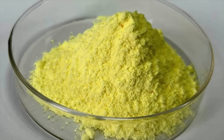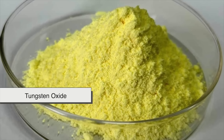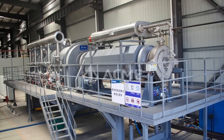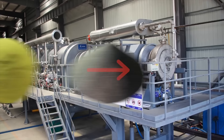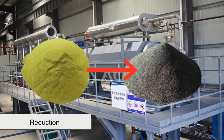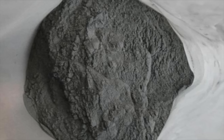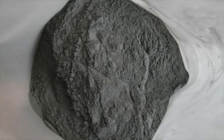Now comes the real transformation. The chemically treated tungsten is converted into tungsten oxide, a yellowish powder that still isn't the pure metal. To get pure tungsten, the oxide is heated in a furnace with hydrogen gas. This process, called reduction, strips away the oxygen, leaving behind fine gray tungsten powder. This powder is incredibly useful because it can be shaped into whatever form is needed, but before it becomes solid tungsten, it has to go through another process: sintering.